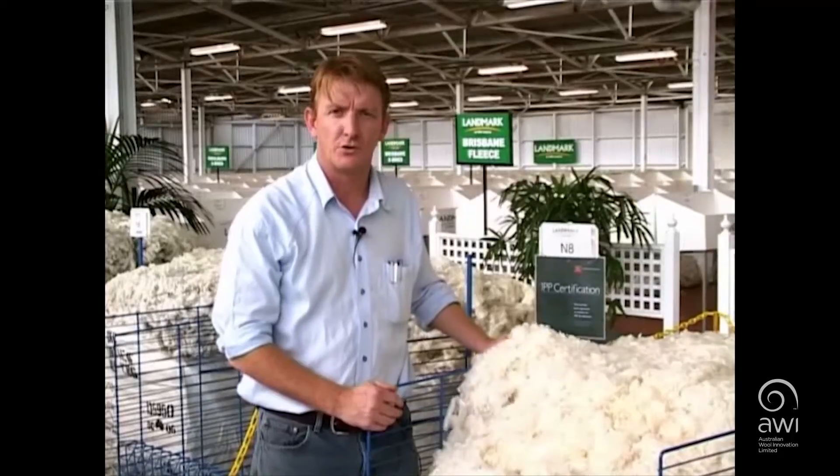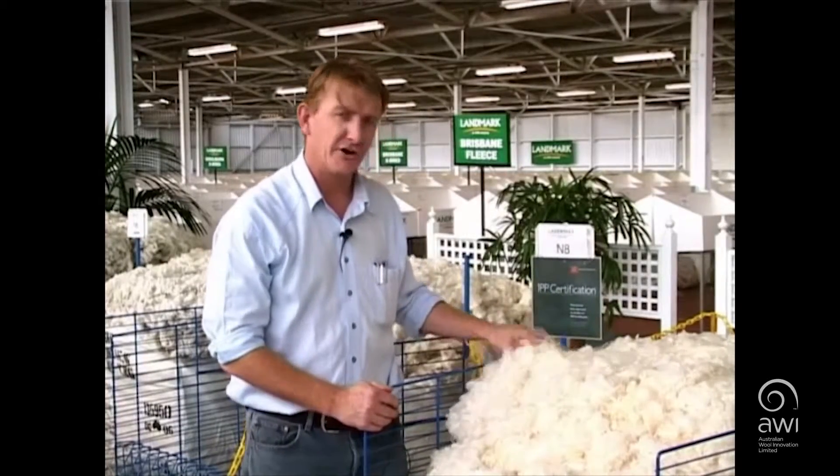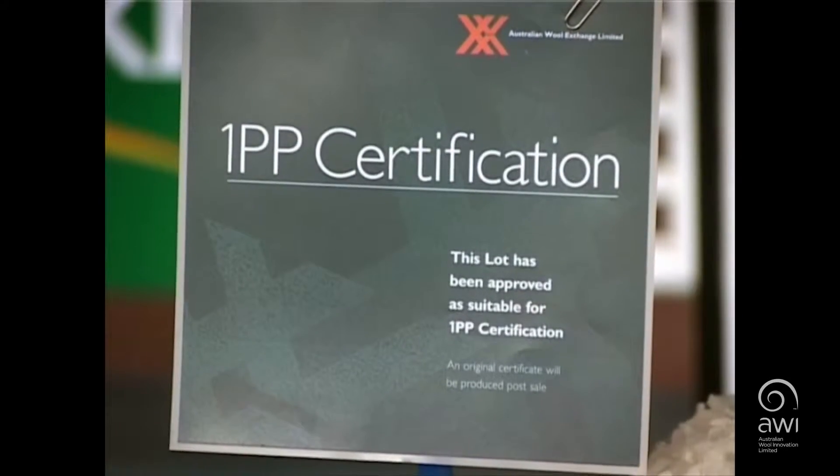In the industry, we have an award for the best possible wool grown in any condition, in any season. It's known as one double P, and this is what a one double P looks like. They are awarded a certificate — a certificate of excellence.